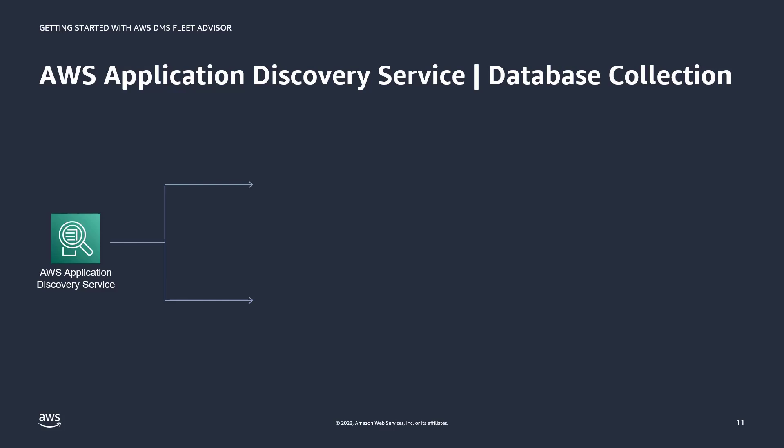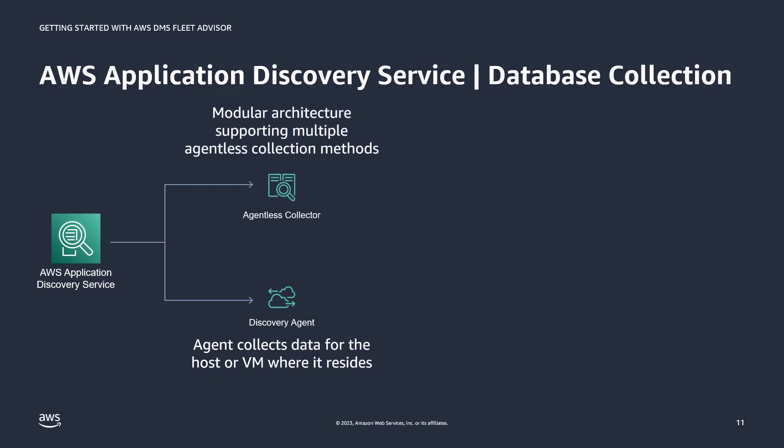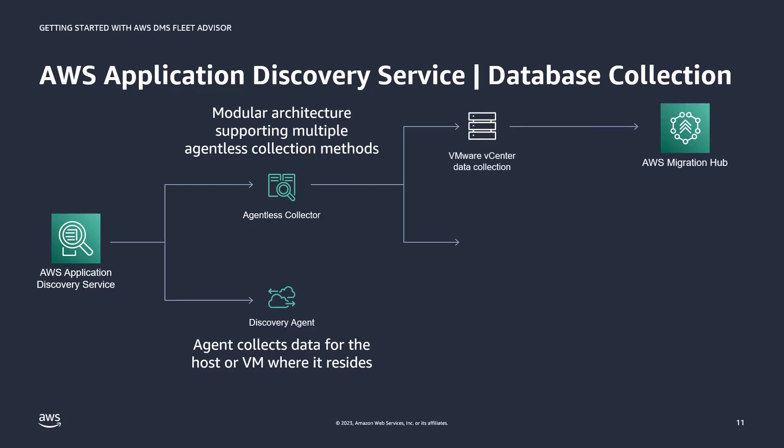If you use the AWS Application Discovery Service, or ADS, you can also do the same database discovery and data collection for Fleet Advisor. ADS offers two ways of performing discovery: agent-based discovery by deploying a discovery agent on each VM and physical server, or agentless discovery using the agentless collector through your VMware vCenter. The agentless collector has multiple collection modules, reducing time to migration since you don't need to deploy multiple service-specific collectors. The VMware vCenter data collection module collects server inventory and profile utilization data from VMware VMs forwarded to AWS Migration Hub, while the database and analytics collection module forwards database discovery and metrics to the DMS console.